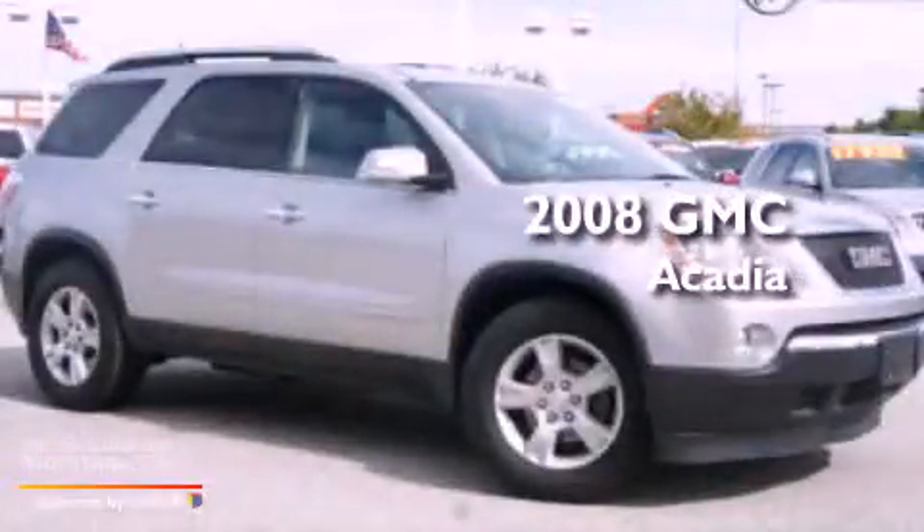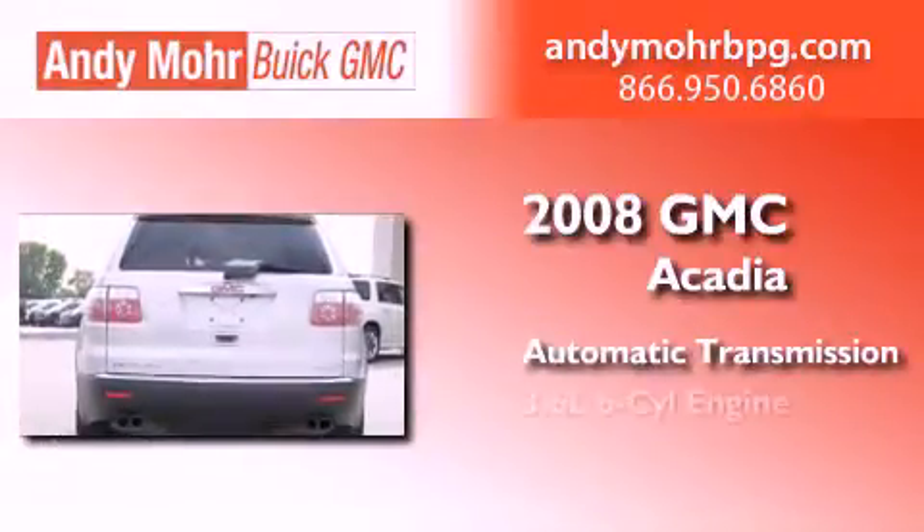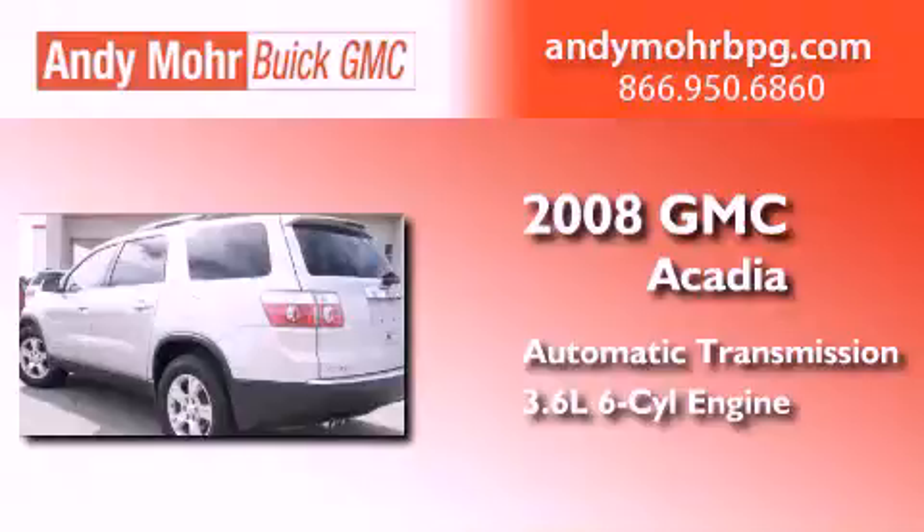This is a 2008 GMC Acadia. This crossover has an automatic transmission, a 3.6 liter V6, and the added safety and control of all-wheel drive.